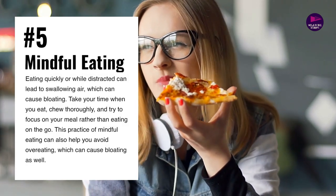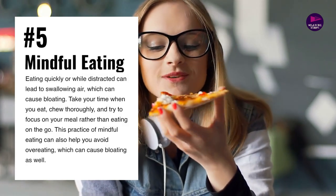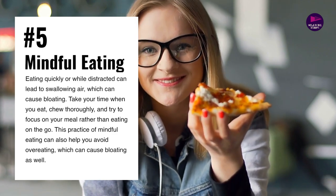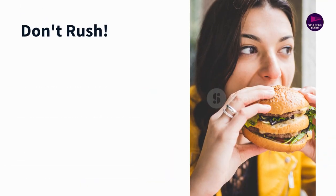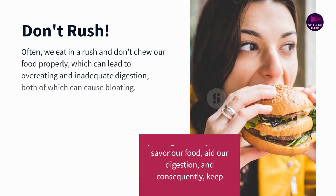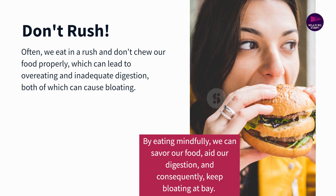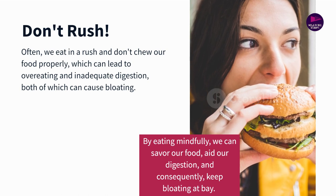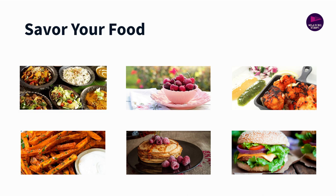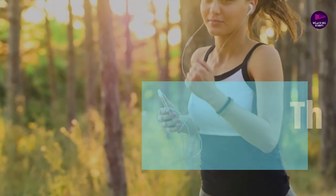Number 5: Mindful eating. Practicing mindful eating can significantly contribute to reducing bloating because it encourages slower eating and better digestion. Often, we eat in a rush and don't chew our food properly, which can lead to overeating and inadequate digestion, both of which can cause bloating. By eating mindfully, we can savor our food, aid our digestion, and consequently keep bloating at bay.